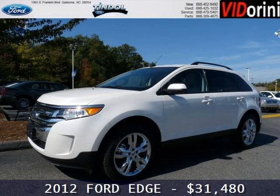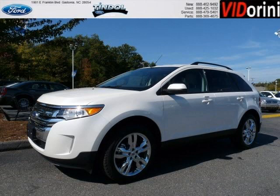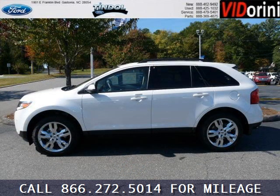Do you want to stretch your purchasing power? Well, take a look at this outstanding 2012 Ford Edge. This Edge would look so much better with you behind the wheel instead of sitting on our lot.